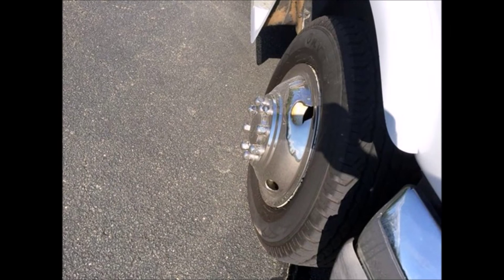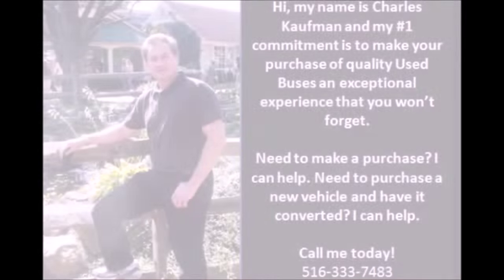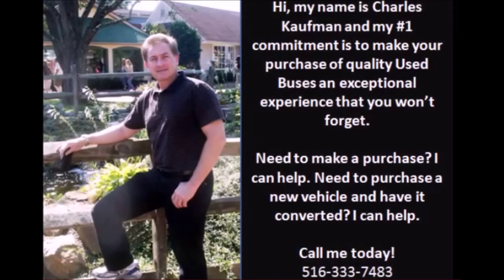The tires with mud flaps are in very good condition with a substantial amount of tread remaining, and the bus has dual rear wheels. For more information on this used bus for sale, call Charlie at 516-333-7483 or visit www.getanybus.com.